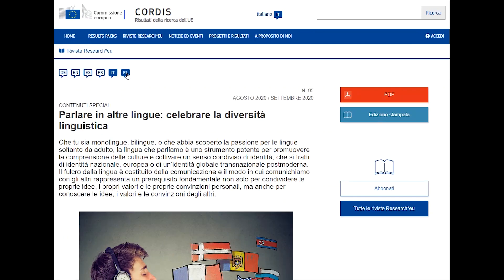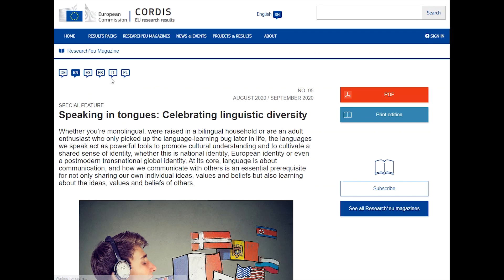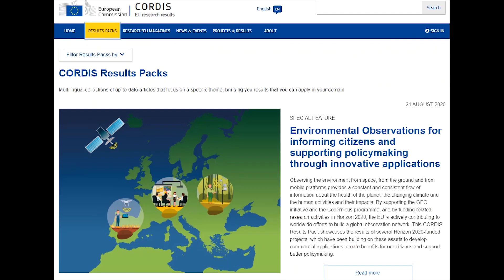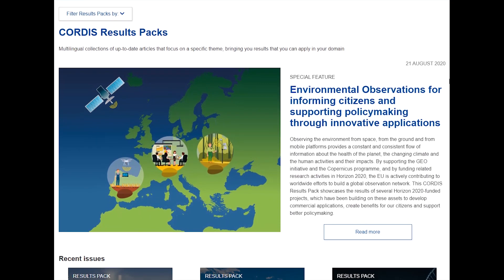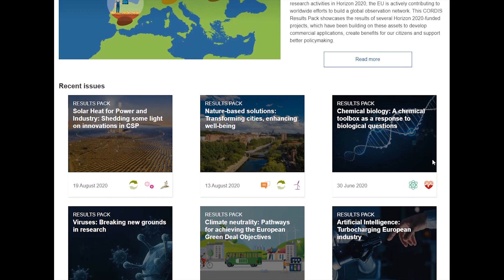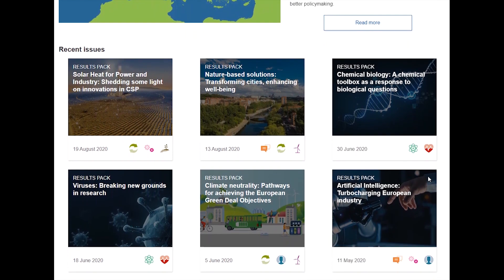If you're looking for something more specific, you might be interested in Cordis results packs. Cordis results packs are collections of the latest articles on a specific research topic. Professionals can identify results that they can apply to their work. We've covered over 60 themes so far, so there's sure to be something to interest you.